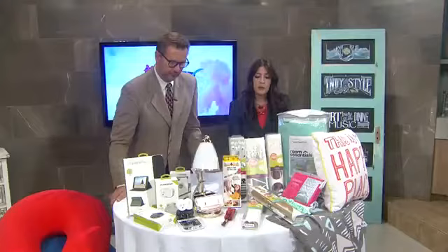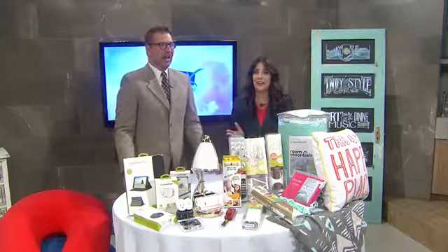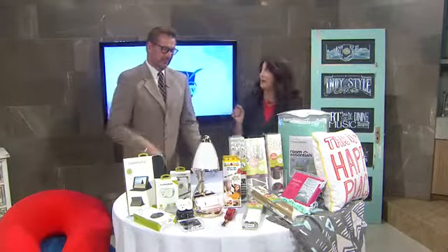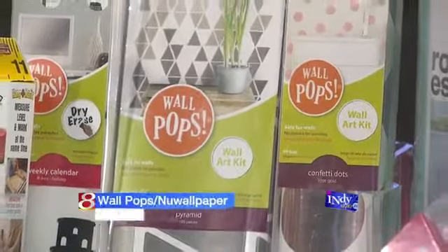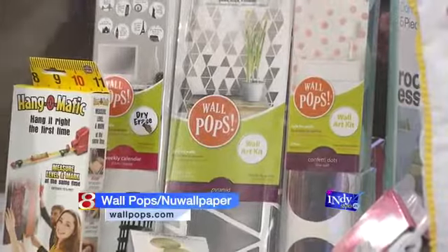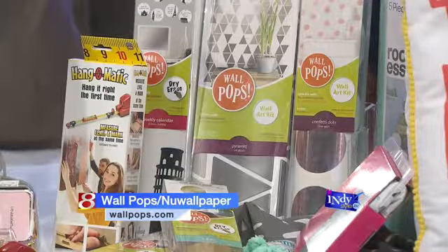Next thing we want to go to is your walls. Dorm room walls are boring — four white walls, right? Eggshell, antique, off-white, putty, bone — with all the nail holes from last year. Wall Pops — I love these. This is removable, temporary wallpaper and wall accents. I love the dry erase boards to help you stay organized; you can put that above your desk. It adds a little interest to your wall. Super fun.